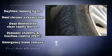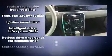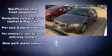Volvo also prioritized safety and security by including dual front impact airbags with occupant sensing airbag, head curtain airbags, traction control, brake assist, anti-whiplash front head restraint, ignition disabling, and four-wheel disc brakes with ABS.